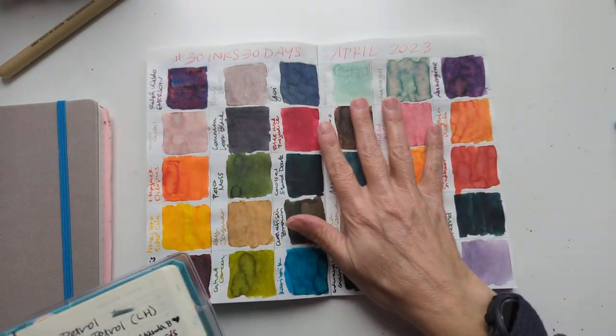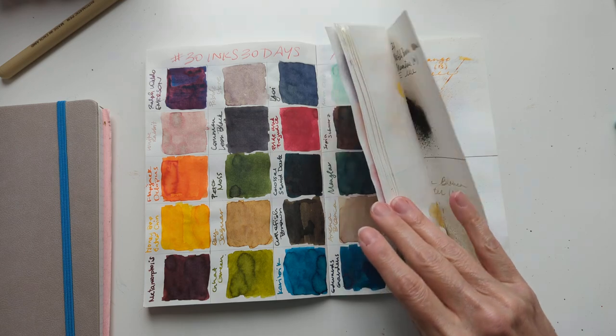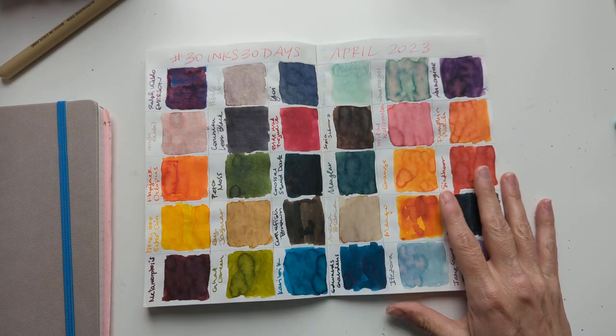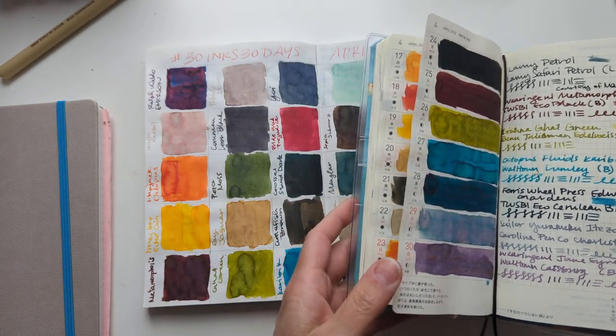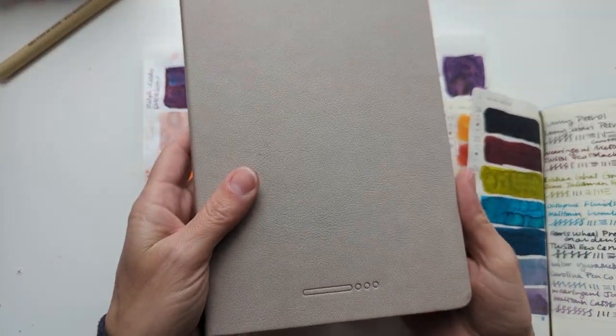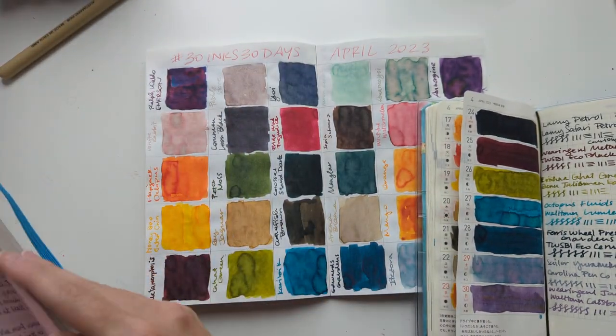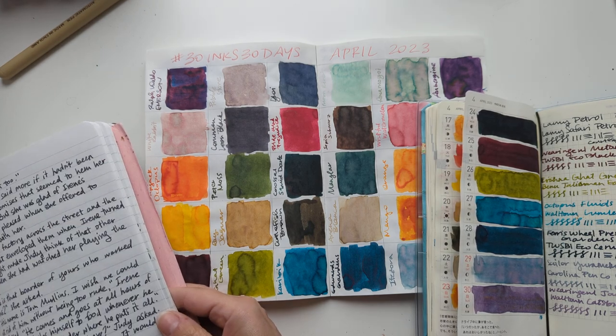As a reminder, I was using this notebook with Tomoe River paper in white, my Hobonichi Weeks with Tomoe River paper in cream, and this Endless Notebook with the Regalia paper in a mostly white.